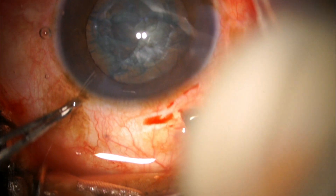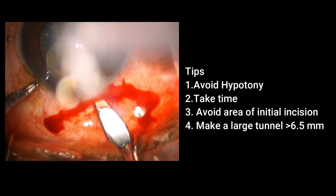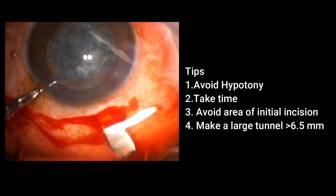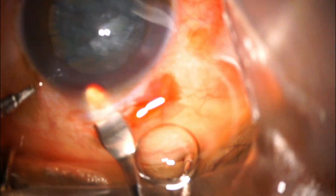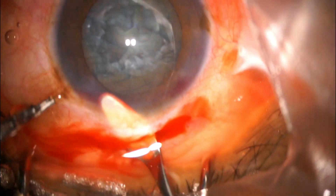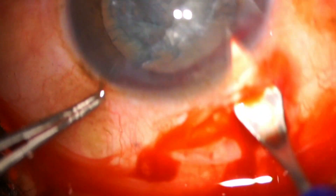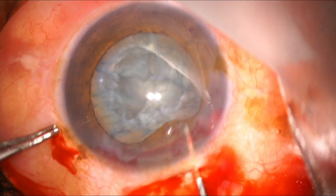Important tips for making the scleral tunnel: avoid hypotony, take your time, there is no hurry. Avoid the area of the initial incision and make a large tunnel — we don't want any resistance when removing the nucleus, as we don't want it to drop into the vitreous. I generally avoid cautery but you can do minimal cautery to avoid bleeding. I have created a tunnel of more than 6.5 millimeters using the keratome.